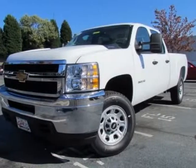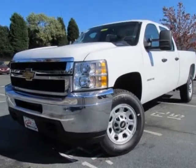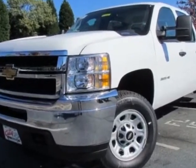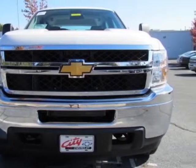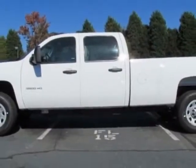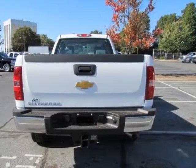Come take a look at this new 2013 Chevrolet Silverado 3500 HD. For your protection, this vehicle has a full factory warranty. This Silverado 3500 HD boasts a 6.0 liter engine and has a 6-speed automatic transmission.